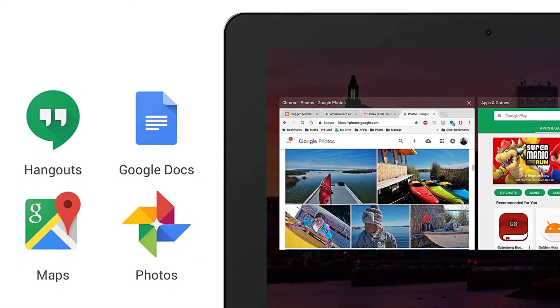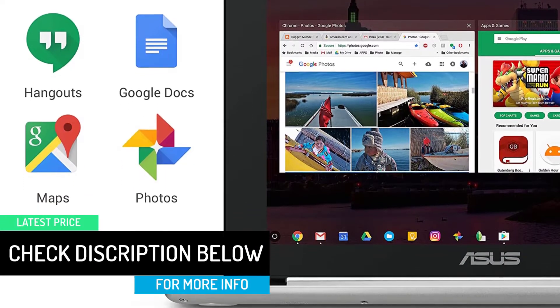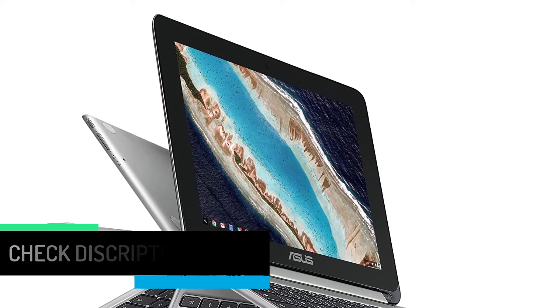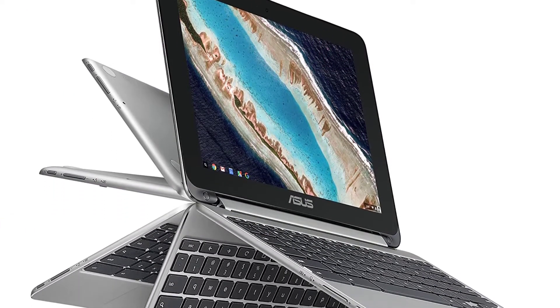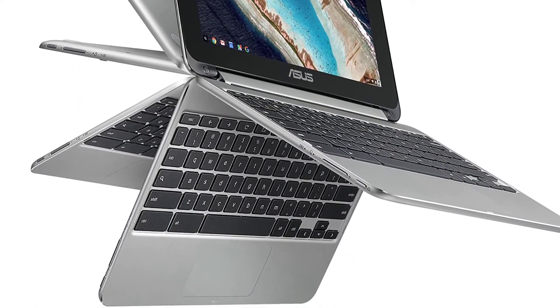It offers satisfactory performance because of its ARM-based ROC chip 2.0 GHz processor. This Asus Chromebook comes with a multi-touch touchscreen supported with advanced touch sensor technology for increased touch response, but touch response still has some improvement margin.